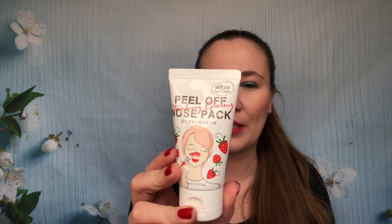Then I found this peel-off nose pack — it was $5.99. It's supposed to be a mask that you paint on your nose, leave for 15 to 20 minutes, and then peel it off — like a pore strip but in liquid form. I thought, you know what, I'm going to try that for $5.99. Really excited about that.